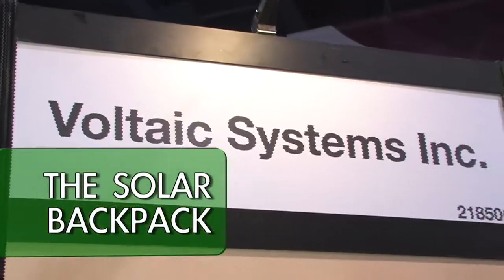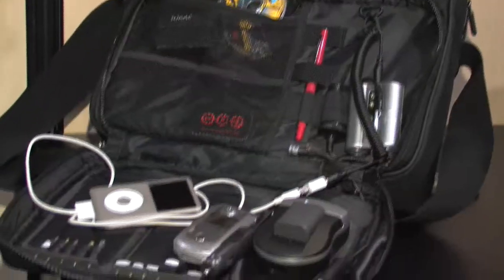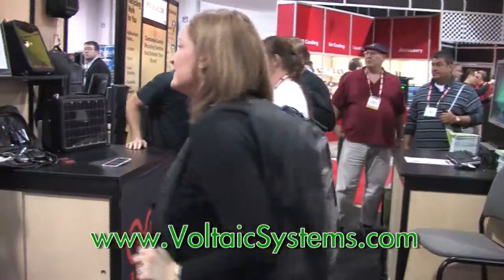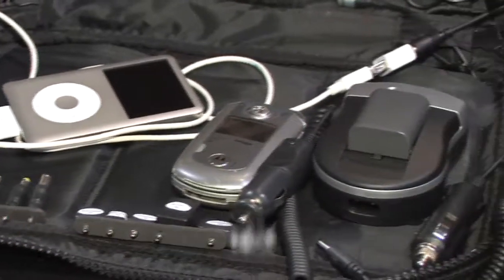Our CEO Shane McQuaid was hiking in the mountains of Spain, and his devices that he carried around ran out of power. He said there has to be a better way to be able to charge up these devices. So we thought up the solar backpack and actually built it as an experiment, and it turned out this experiment turned into a company that now charges everyone's handheld devices.